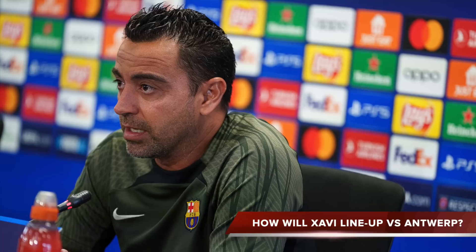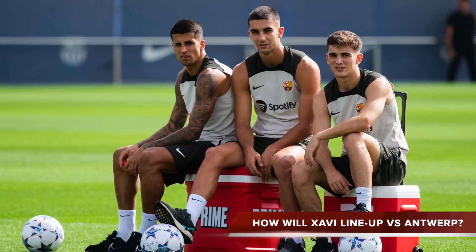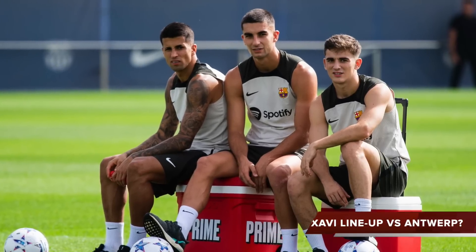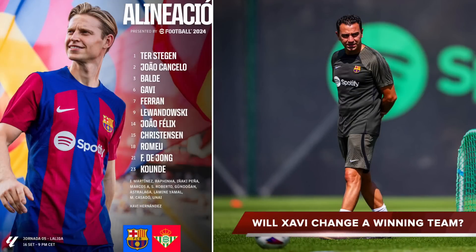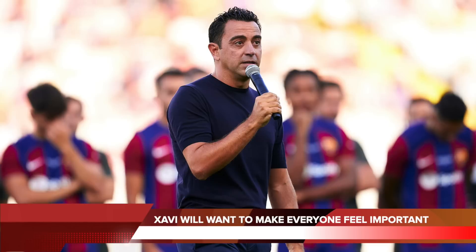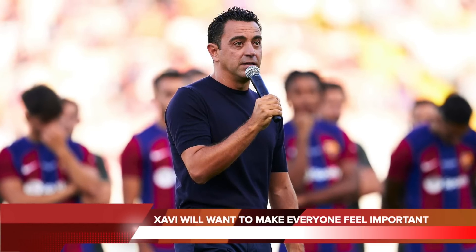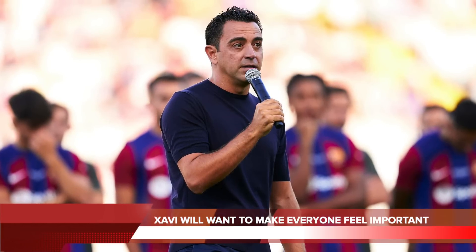Which brings us on to the all-important starting lineup for Tuesday's game and the big decision Xavi has to make. He's spoken about the depth of this team and the sheer number of options at his disposal — that makes games like this very interesting. The question is: how many changes, if any, will he make to the team that beat Real Betis? Every single player was outstanding and you couldn't fault anybody. But early in the season Xavi won't want to isolate players and make them feel second choice. We know we've got a lot of games and both this game and Saturday against Celta should be good opportunities to give players chances.